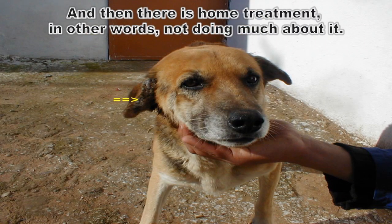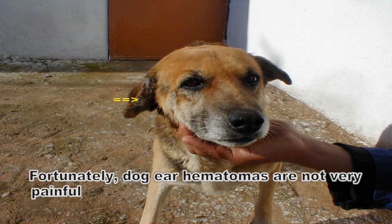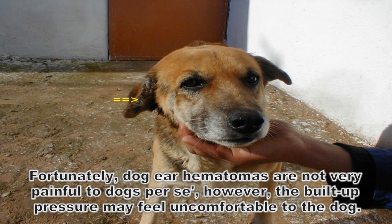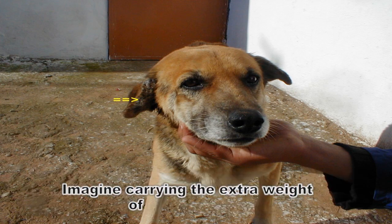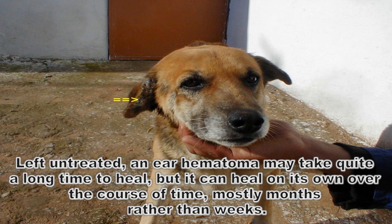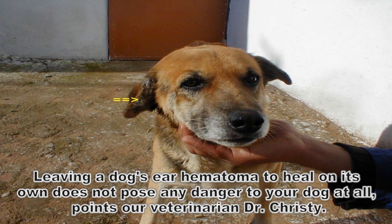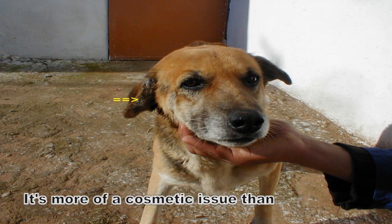And then there is home treatment — in other words, not doing much about it. So what happens if a dog's ear hematoma is left untreated? Fortunately, dog ear hematomas are not very painful to dogs per se, however the built-up pressure may feel uncomfortable. Imagine carrying the extra weight of a swollen ear. Left untreated, an ear hematoma may take quite a long time to heal, but it can heal on its own over the course of months rather than weeks. Leaving a dog's ear hematoma to heal on its own does not pose any danger to your dog at all, points out veterinarian Dr. Christie. It's more of a cosmetic issue than a health one.